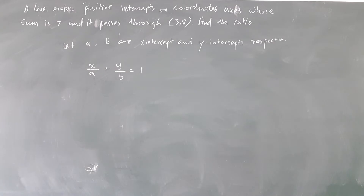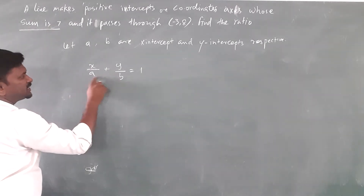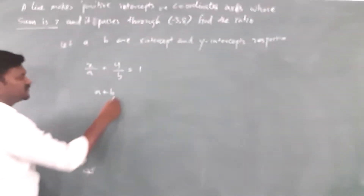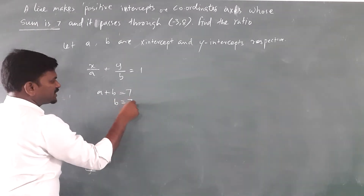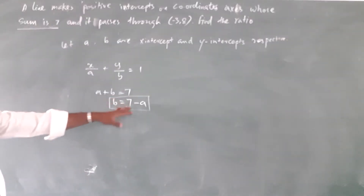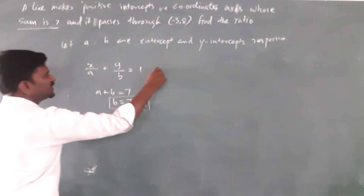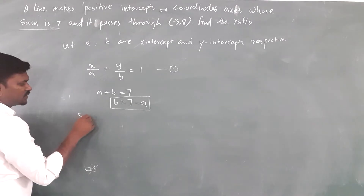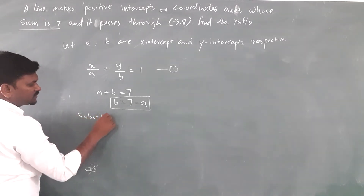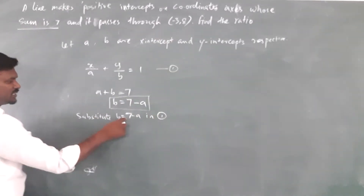A and b are the two intercepts and their sum is 7. So b can be written as 7 minus a, or a can be written as 7 minus b. We can find a or b and substitute. We substitute b is equal to 7 minus a in equation 1.